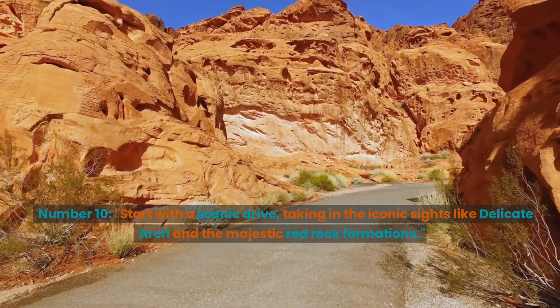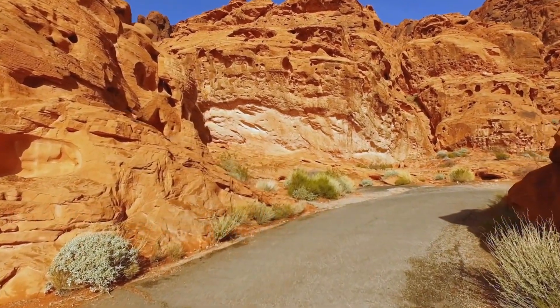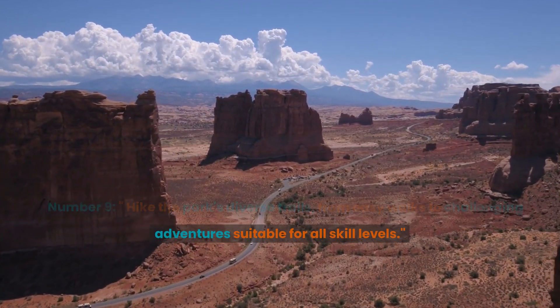Number 10: Start with a scenic drive, taking in the iconic sights like Delicate Arch and the majestic Red Rock formations. Number 9: Hike the park's diverse trails, from easy walks to challenging adventures suitable for all skill levels.